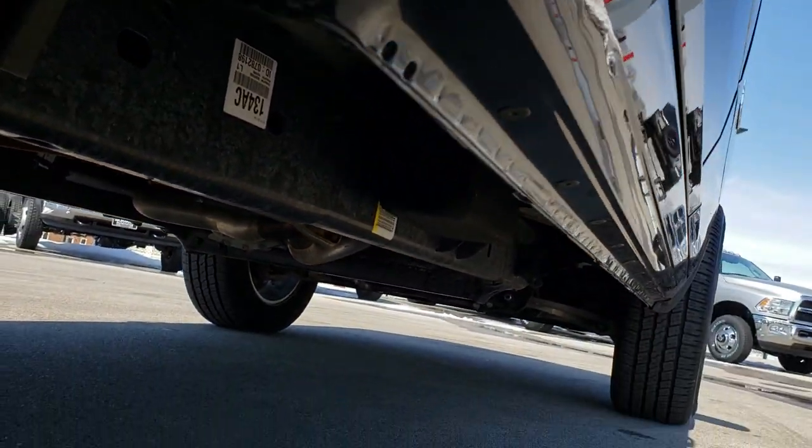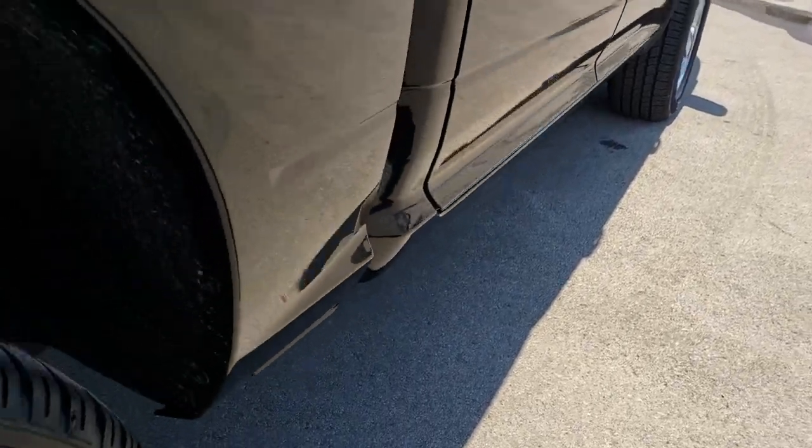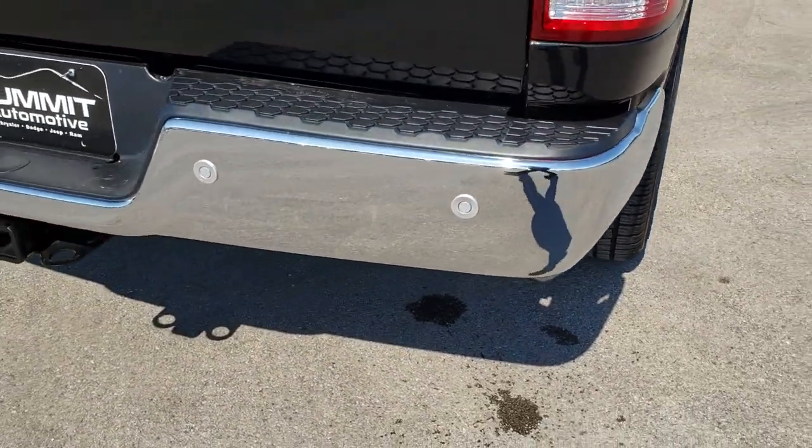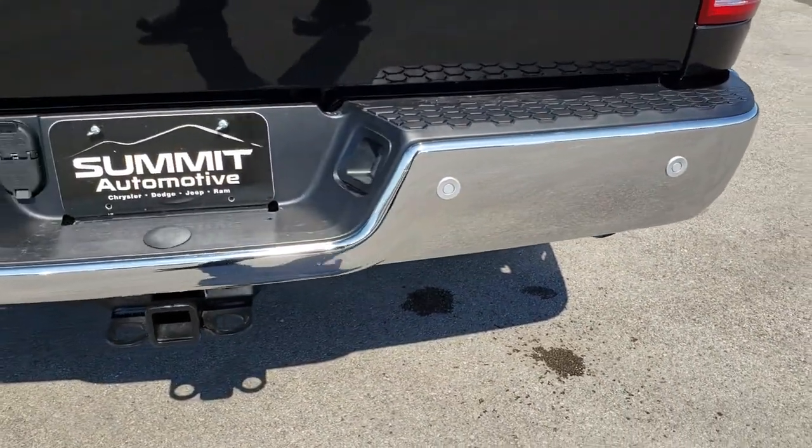Very clean underneath there. All the lower rockers look great. As we come around to the back, you can see that the rear bumper is absolutely perfect as well — no dents or dings on that.